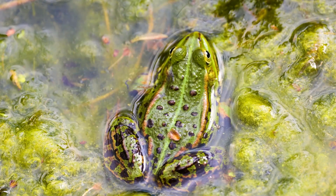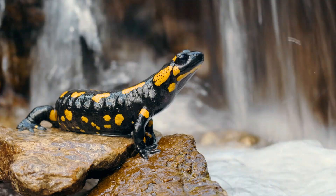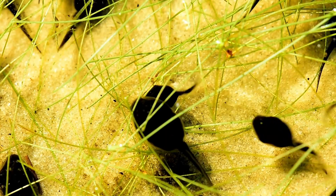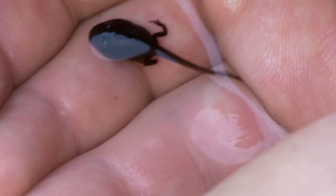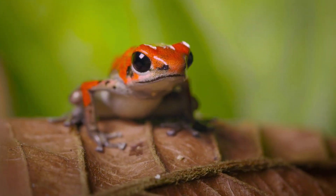Some examples of amphibians are frogs, toads, and salamanders. Frogs start as eggs laid in water, which hatch into tadpoles. Tadpoles grow gills and tails. Through metamorphosis, tadpoles develop lungs and legs, transforming into adult frogs that can live both on land and in water.